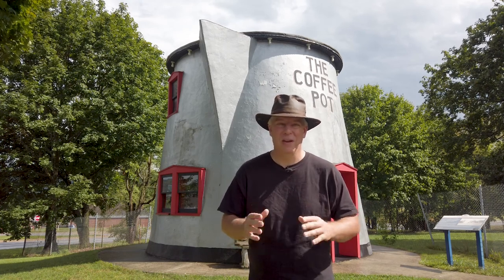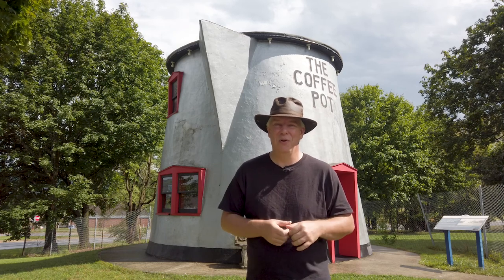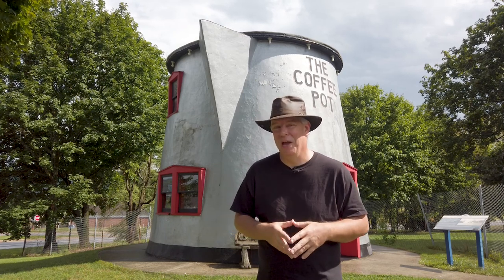Perhaps if time permits, I can come back and give you a tour of the inside of this little percolator in October, but for now, we can ogle at it from the outside.